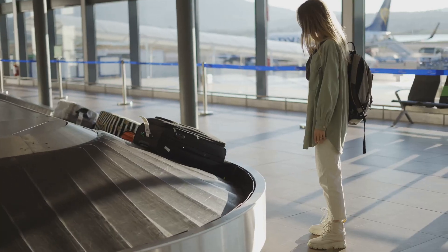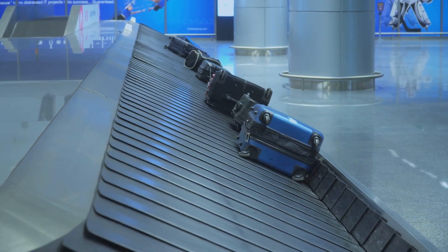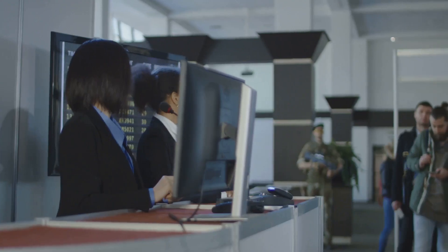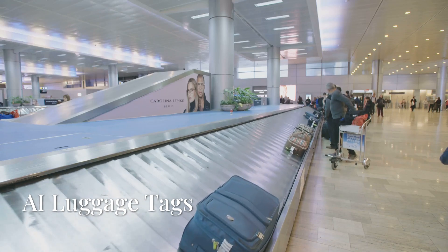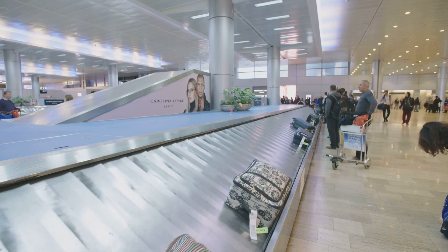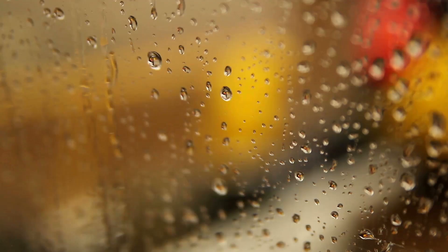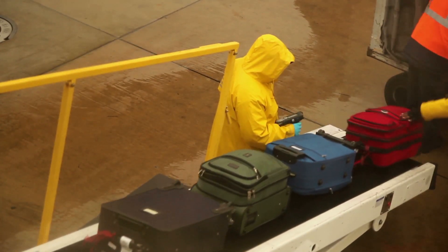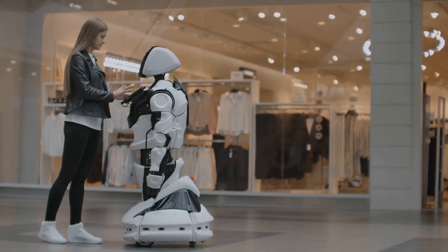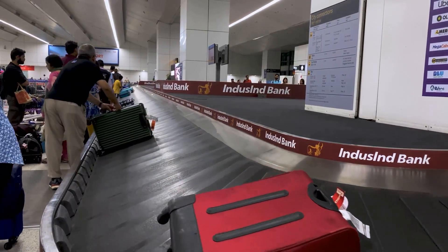Let's not forget about your luggage. Losing a bag is every traveler's nightmare, but AI is here to help. Many airports now use AI-powered systems to track and sort baggage — these systems can read luggage tags, predict potential issues like a bag missing its flight, and even reroute bags automatically. Some airports are testing AI-powered luggage tags that use GPS and RFID technology to track your bags in real time via an app. Fun fact: in 2022, an airport in Japan introduced robot baggage handlers that can carry up to four suitcases at once — they even apologize if they bump into someone. Pro tip: always take a photo of your luggage and its tag before checking it in.